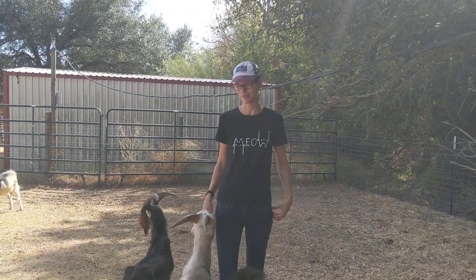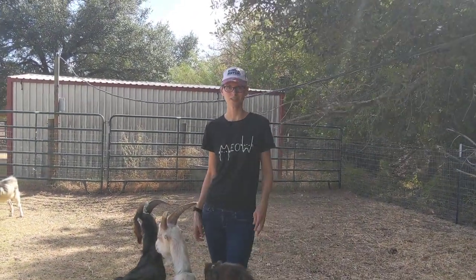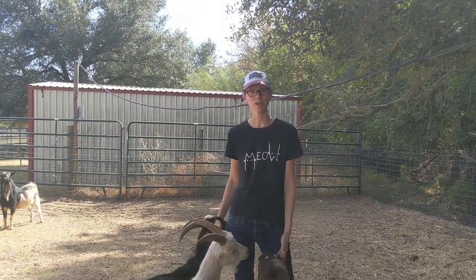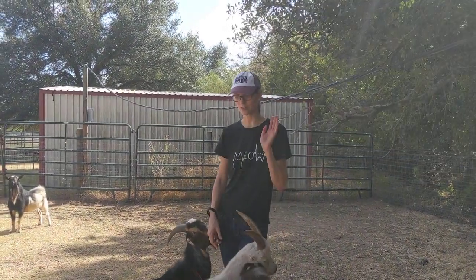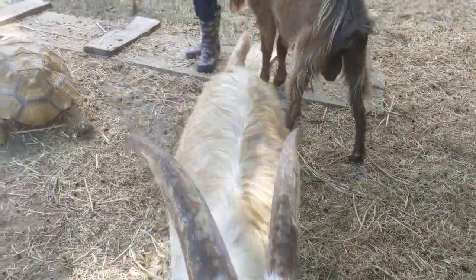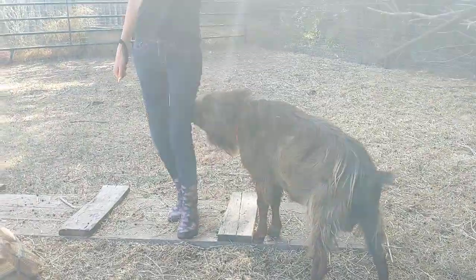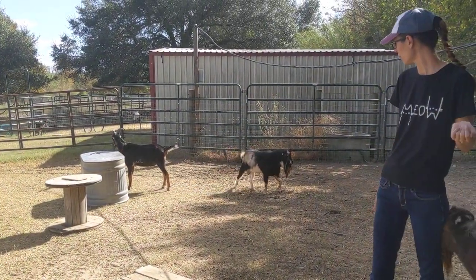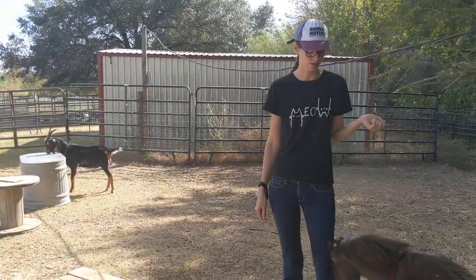I wanted to do a video about horns and beards because I get a lot of questions when we have farm tour visitors. So these are our boys — boys are called bucks with goats, or weathers depending on if they're castrated. A castrated goat is called a weather, and we have some of both in here.